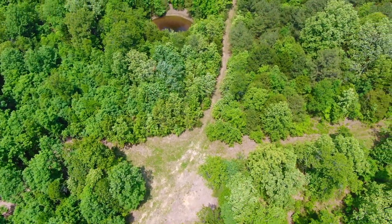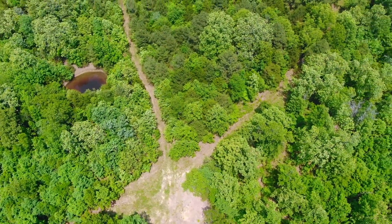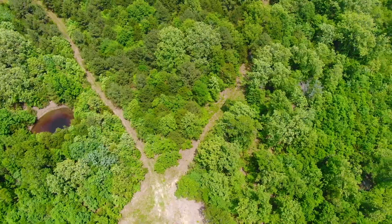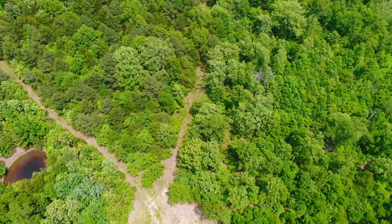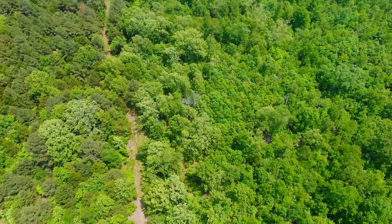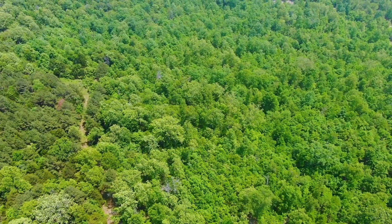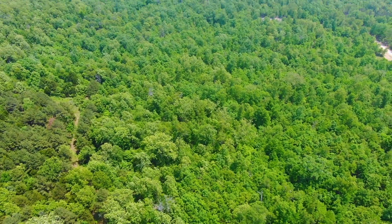You can see a pond at the top of the screen — that is just off the property. We're looking at Tract 15; that pond is on Tract 14. But the fact that there's a pond nearby not only brings in the wildlife right to this area, but it means the ground is probably very suitable if you wanted to do a pond.